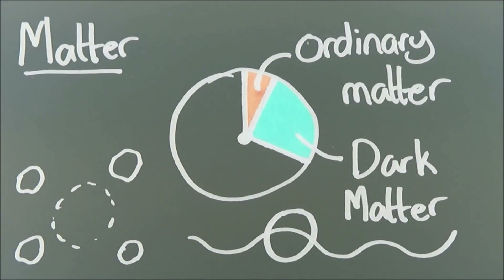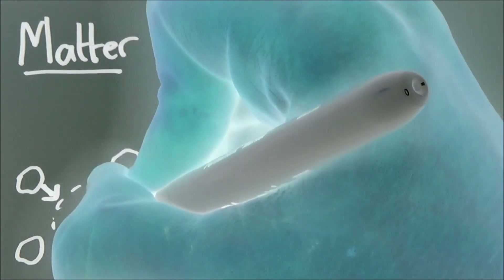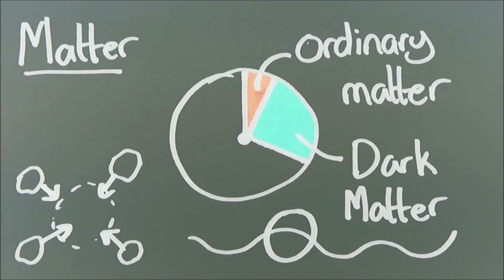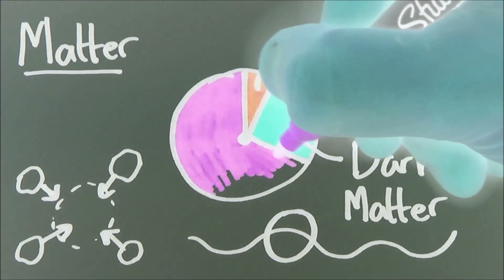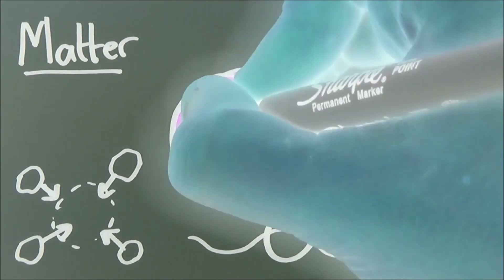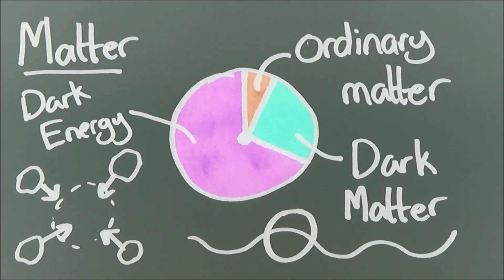It doesn't seem to interact with light at all. So the question is: how do we know it's even there? We know it's there because it's big and heavy, and big heavy things tend to have more gravity. Like black holes, we can see the effects it has on the objects around it. In fact, this invisible matter has so much gravity that it dominates the universe on a large scale. This invisible matter is called dark matter.